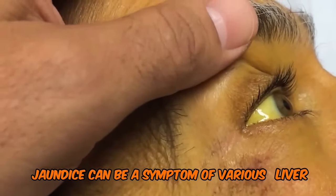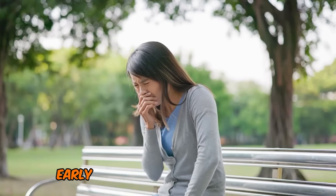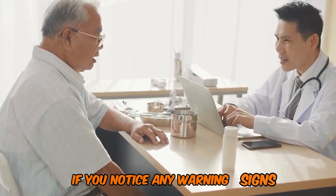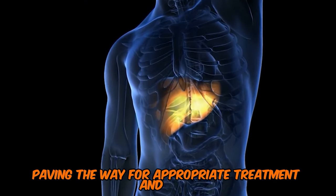Jaundice can be a symptom of various liver diseases, including hepatitis and cirrhosis. Early detection is key to effective management, so consult a healthcare professional if you notice any warning signs. They will evaluate your liver function and address any underlying issues, paving the way for appropriate treatment and care.